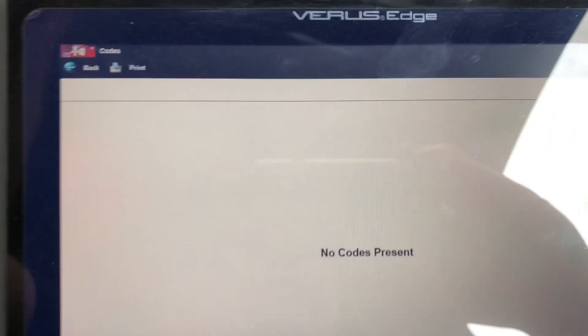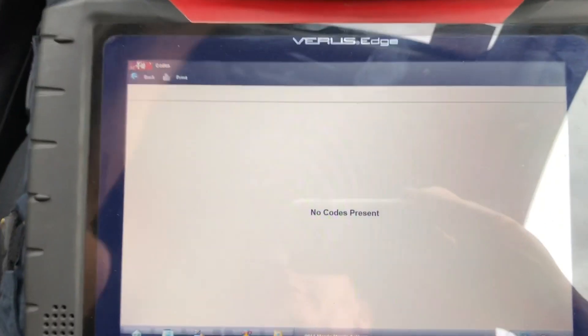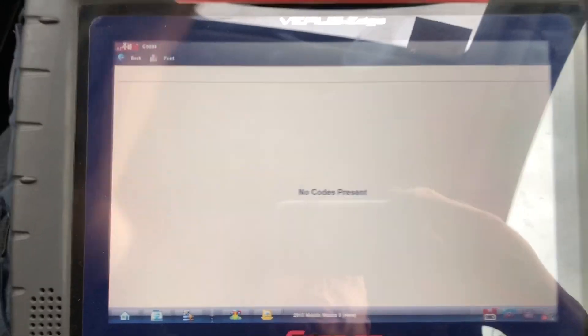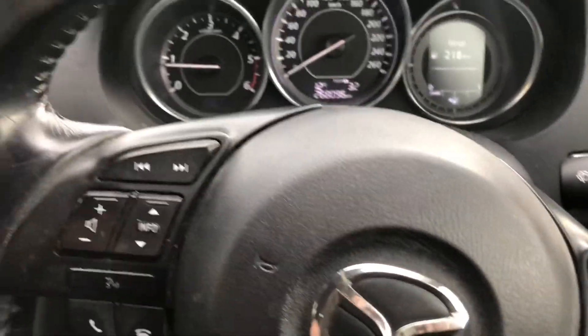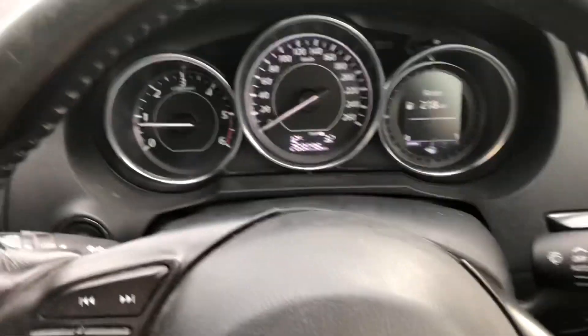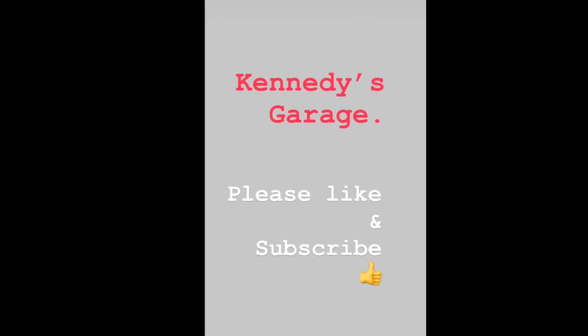Guys, we have no fault codes. Drivability-wise, I'm seeing a little increase in power down low, so I'm happy that this car is fixed. If these tips or hints are of any use to you, please like and subscribe. Thanks for watching. Peter Kennedy, Kennedy's Garage — signing out. Talk to you soon, bye-bye.